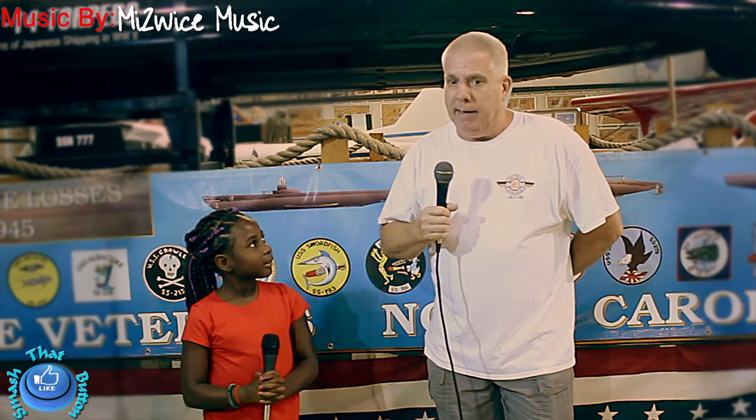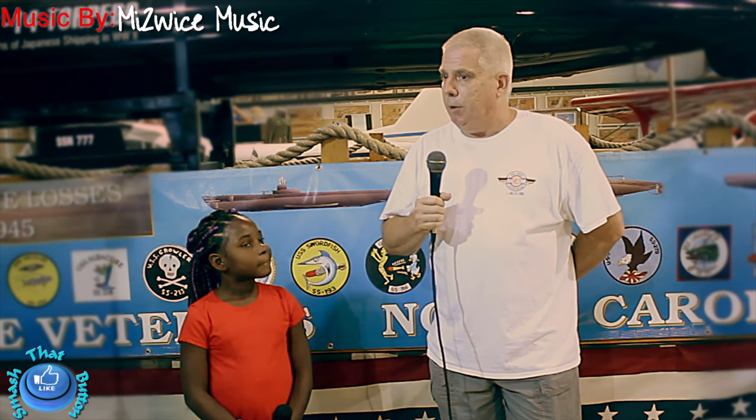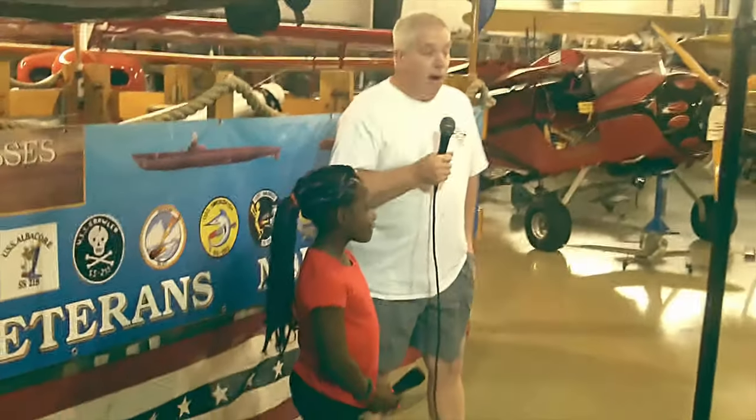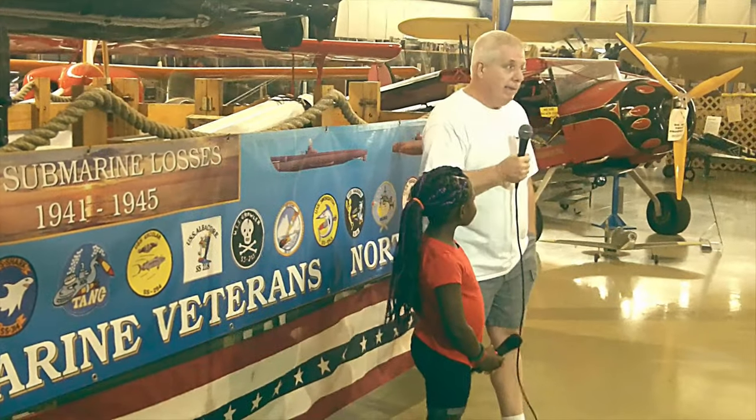Is any of your family members a pilot? My grandfather was a pilot and he was in the Civil Air Patrol. He was a captain in the Civil Air Patrol. And then my father was a pilot, and myself became a pilot later in life. I'm a pilot now. I've been a pilot for about seven years.